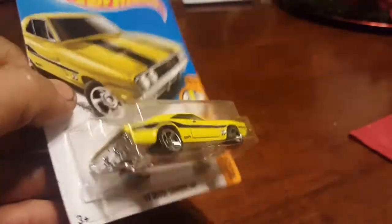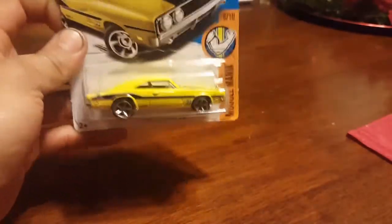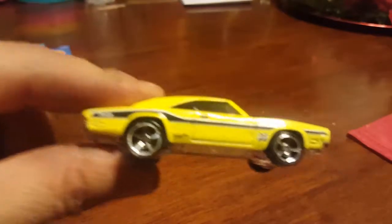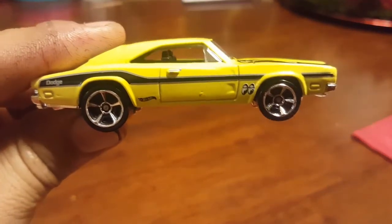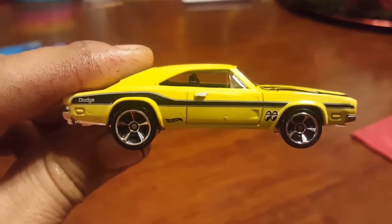Like I said, I had to get two — took me a while to find them at the same Target store. I got two of them, so I'm not gonna open this one. This one's just gonna stay in the package. I already have one pre-opened though.